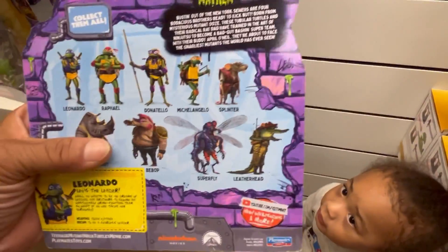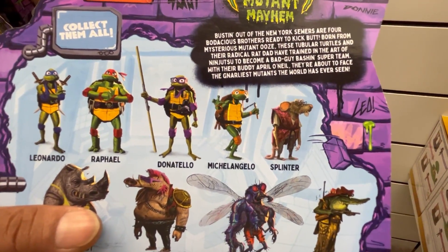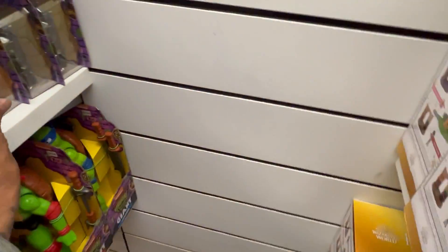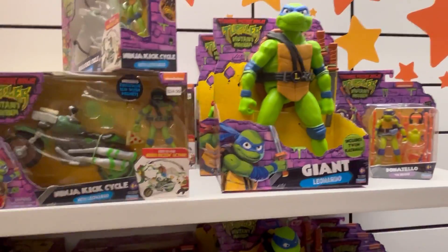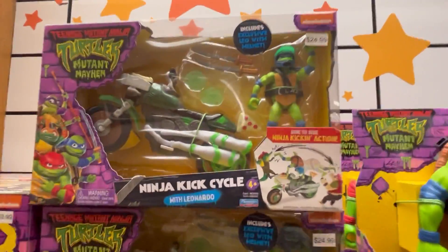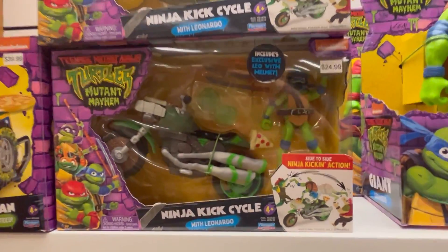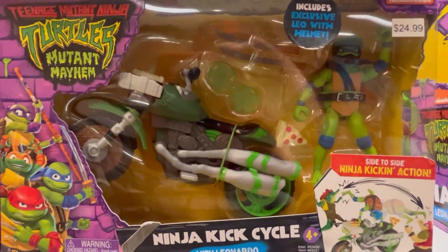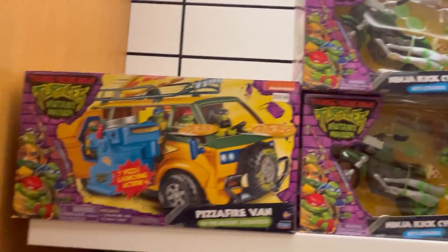So he's gonna start off with Mikey — now he's just got four more to go. I wonder how much they are, but it doesn't matter, he already got it in his hand. They got this ninja kick cycle — I'm surprised they got so much here. The Toys R Us here at Macy's locally, $24.99 for the ninja cycle — that's not bad.